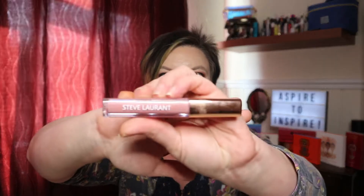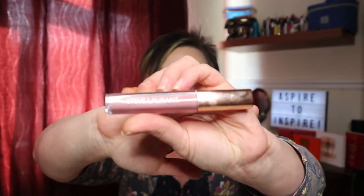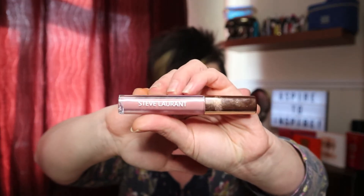I have managed to find my little card that tells me everything that's in here, so we shall start with what was the hero product in December - that was the Steve Laurent lip gloss. We could have got this in two shades and I got it in the shade cafe. The other one was peaches.